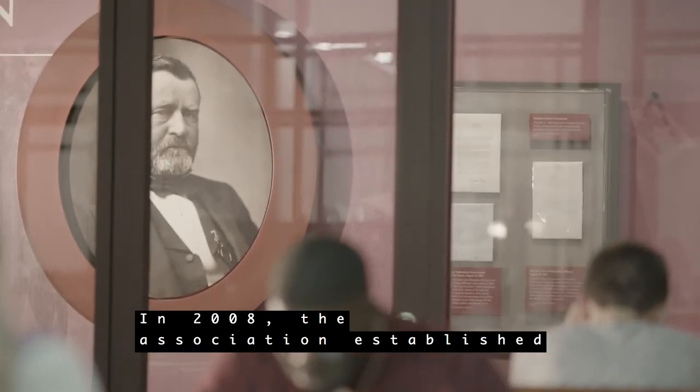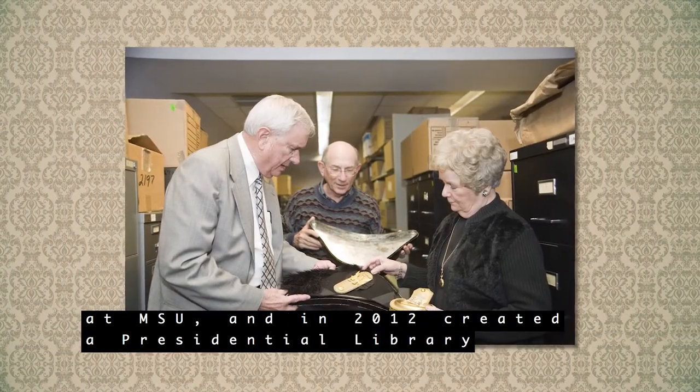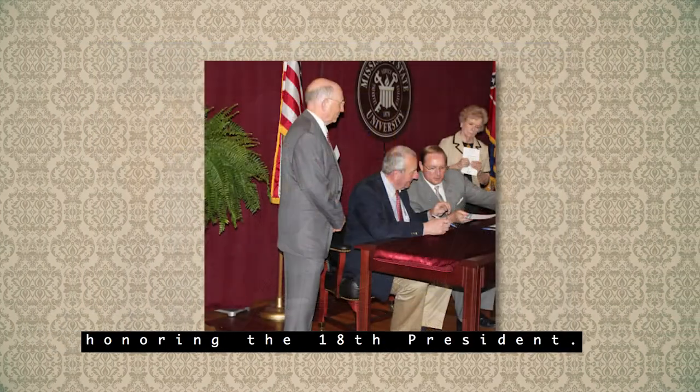In 2008, the Association established a new home for its collection of Grant materials at MSU, and in 2012 created a presidential library honoring the 18th president.